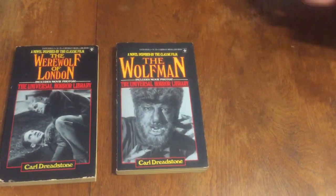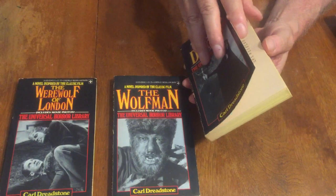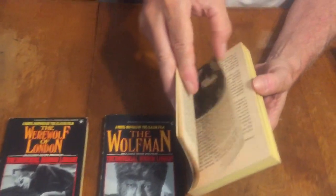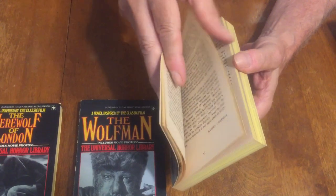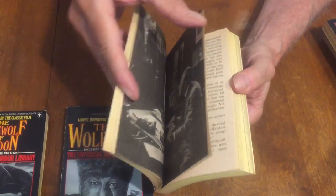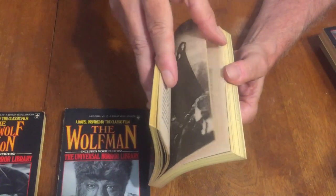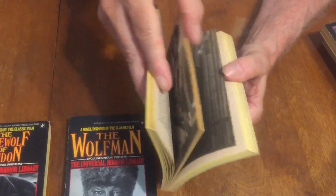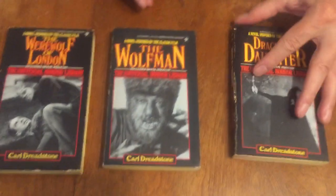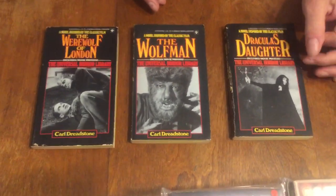Next one is 'Dracula's Daughter' — this is a very well-thought-of horror movie, not very well known. It's the sequel to 'Dracula.' The same actors appeared in a lot of these movies — there's a lot of Sherlockian references, possibly Nigel Bruce or Watson.